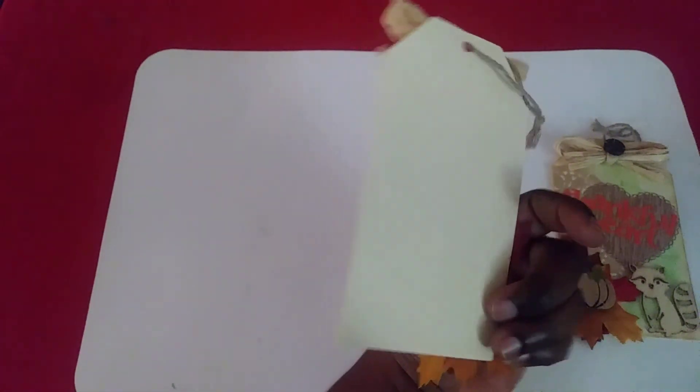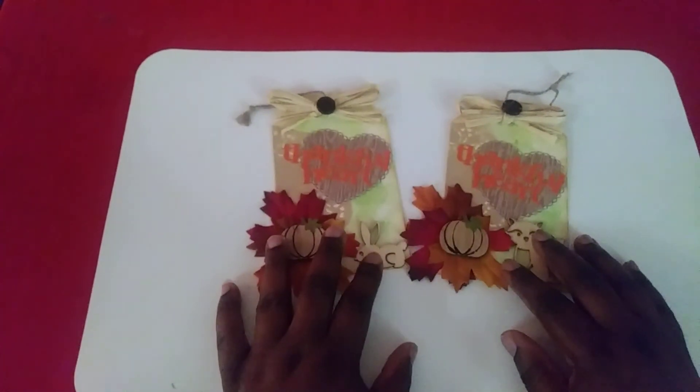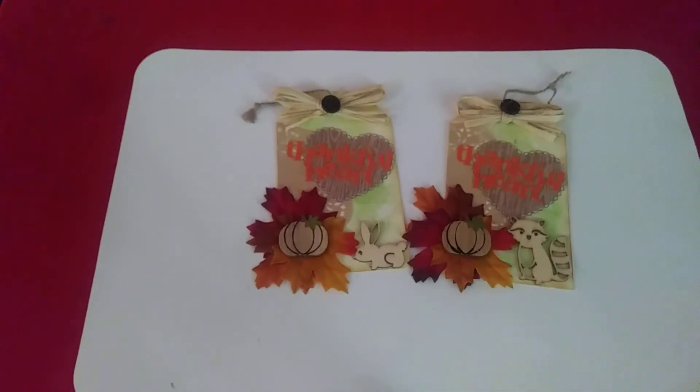And then this is the bag — so these are my winnings from Tiffany. Thank you guys for watching, and until next time, y'all take care, be blessed, bye!